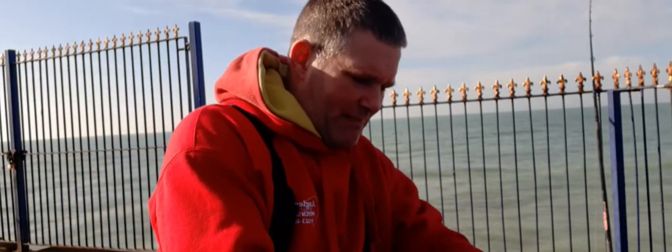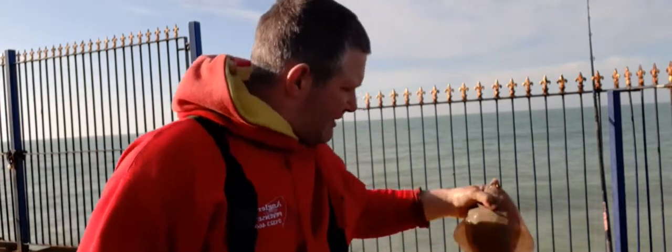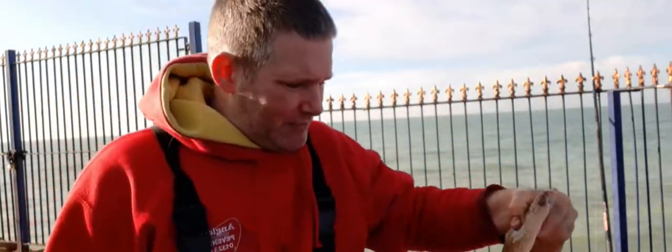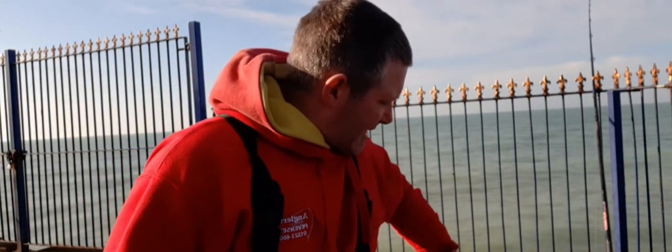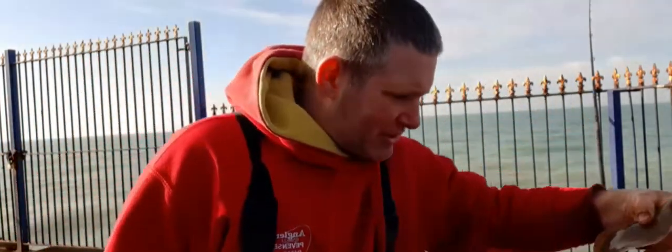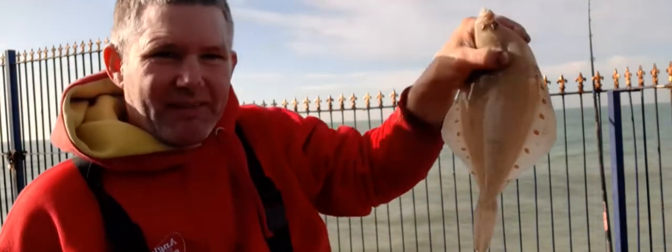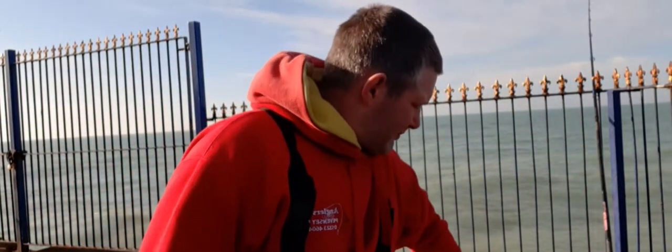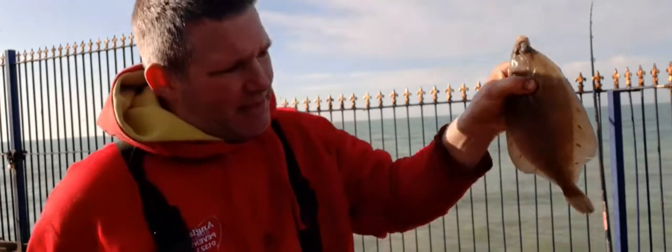We've got this one — another good one. Look at the spots on that one, that's an awesome fish. Have a good one there — lovely fish. That one's nice, you can see.